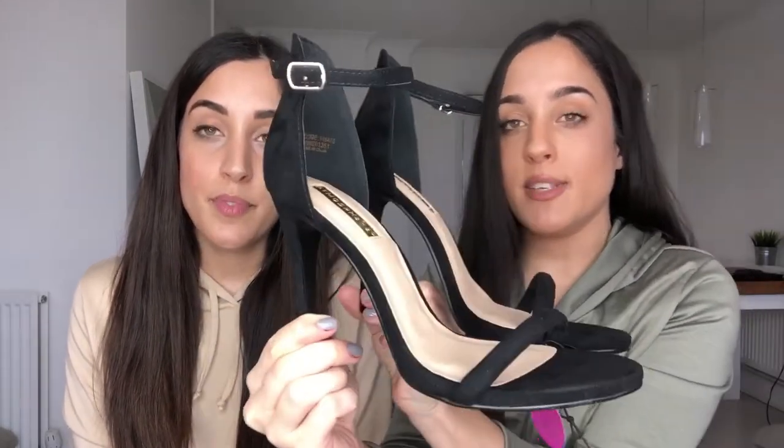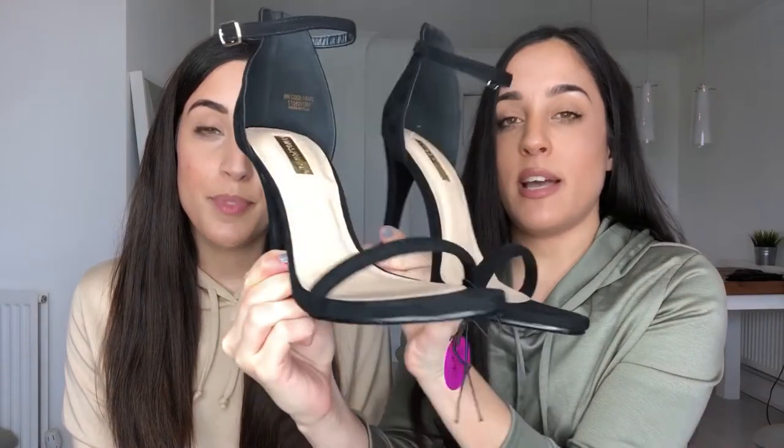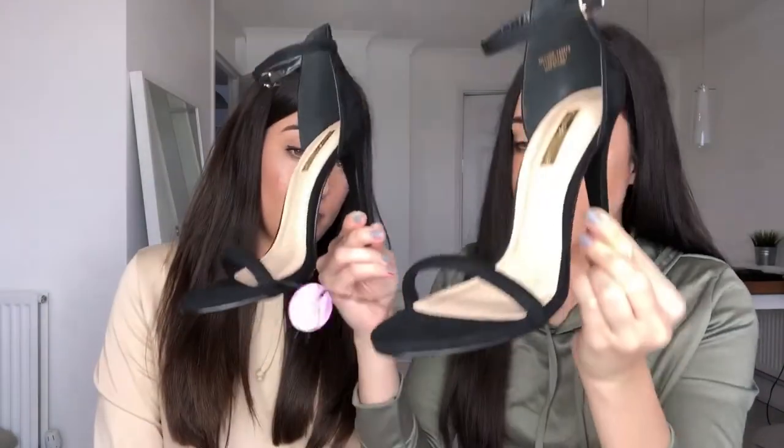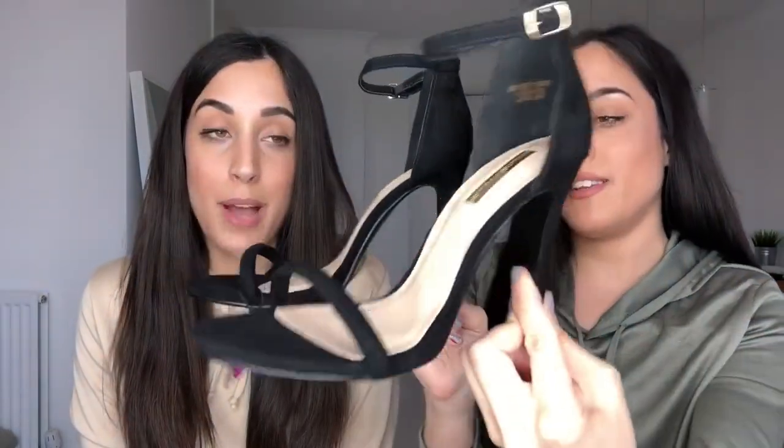As I mentioned earlier with the striped jumpsuit, I bought these heels to go with it — simple, cute, just add pink toenails and off you go. These are actually higher than my other heels but they were ten pounds.